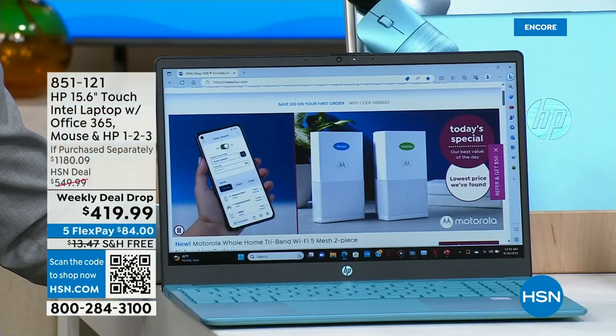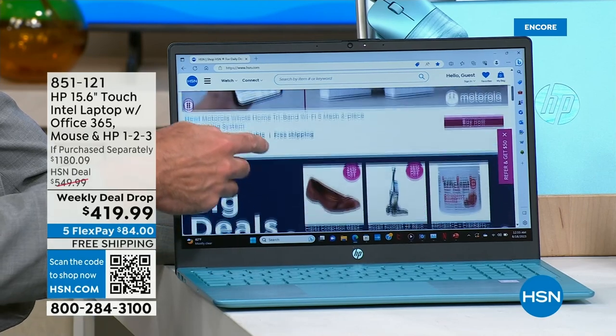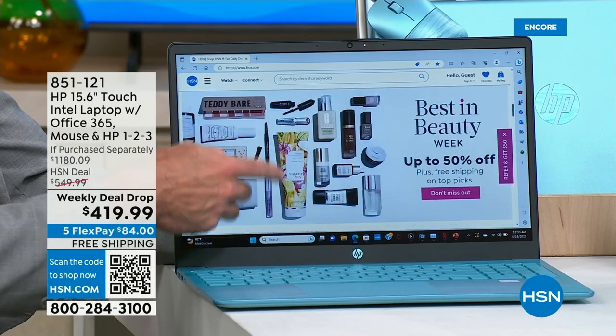The amazing Aaron Berg is going to join us for the rest of this hour. Good evening, everybody — welcome to Friday morning here on HSN, the world's first shopping channel. Next up, we want to celebrate a weekly deal drop. This week we launched an amazing back-to-school deal on an HP laptop — a 15.6-inch touchscreen with a lot of added extras.